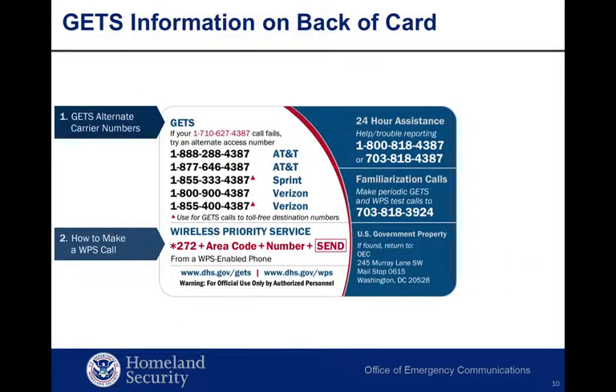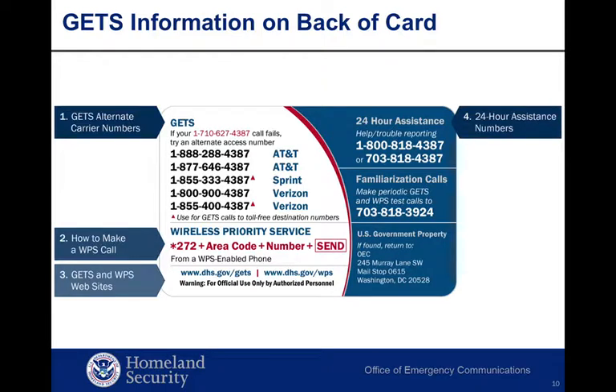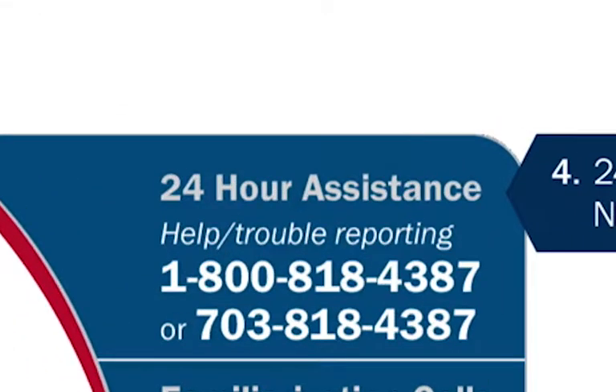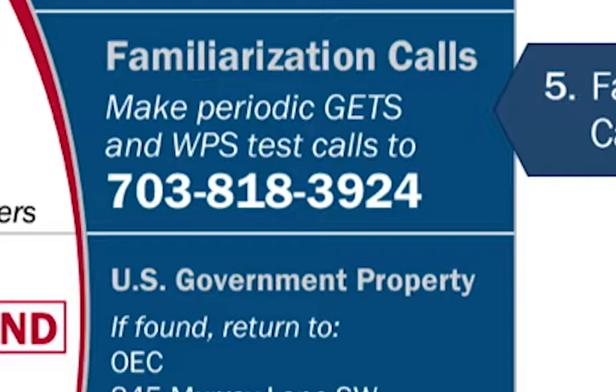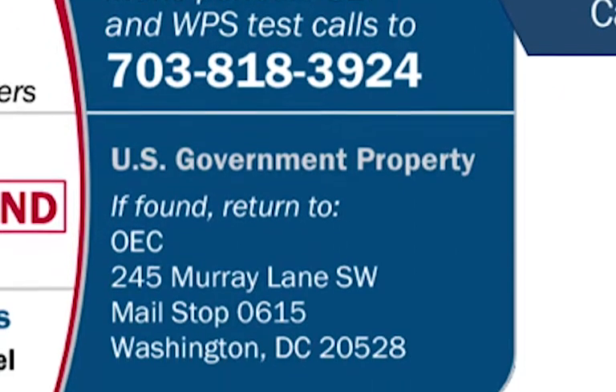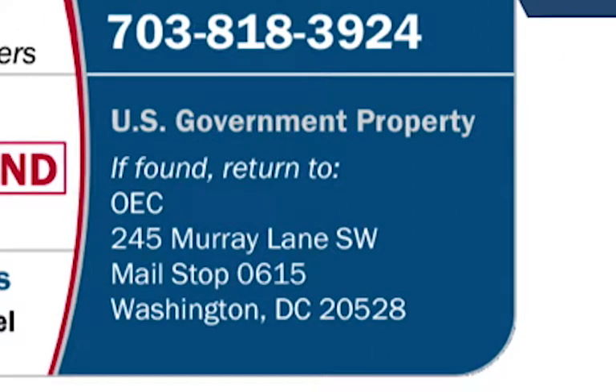The back of the card also contains dialing instructions for making a WPS call should you forget how. At the bottom of the card, websites for obtaining information on GETS and WPS are provided. To the right is the 24-hour user assistance telephone number, which can be used to report trouble using GETS or WPS when making test calls or during training exercises, as well as for assistance in emergency GETS card or WPS activation situations. Also located to the right is a destination number for familiarization calls to maintain proficiency. Finally, you'll get the mailing address used to return a GETS card to the government should you find one.